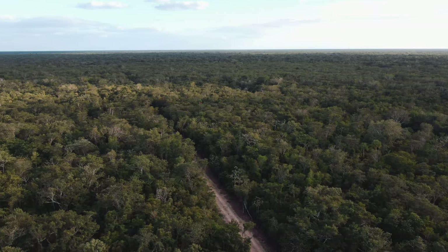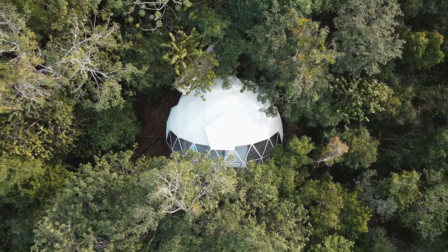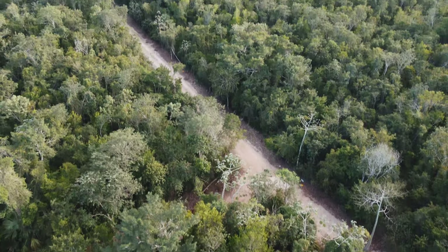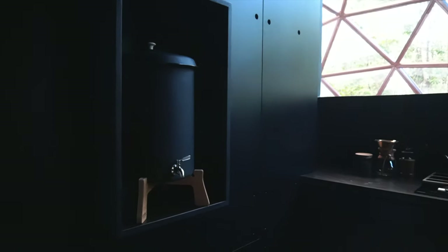Located an hour from the Cancun Airport in the depths of the jungles of the Riviera Maya lies an ecological project turned Airbnb where nature blends with contemporary architecture. According to their listing, you can sleep under the stars while still having access to all the amenities you can possibly desire.